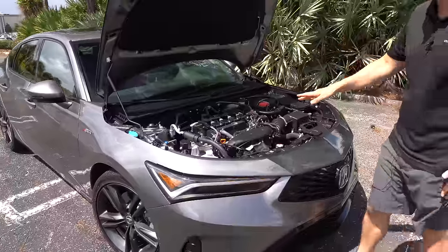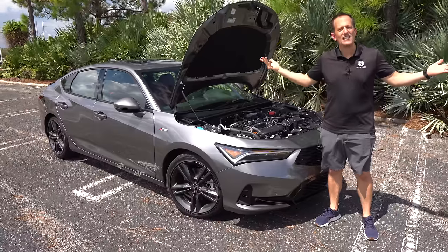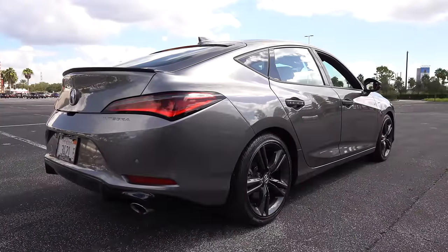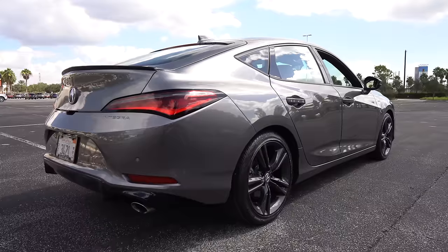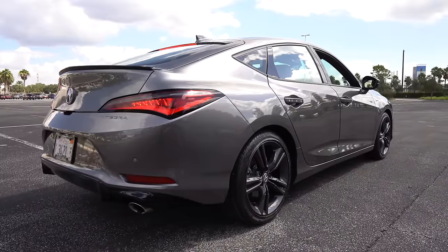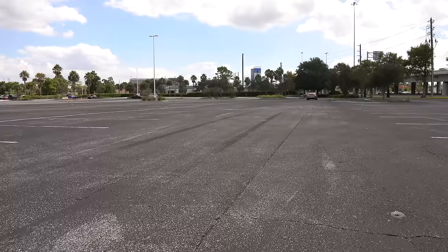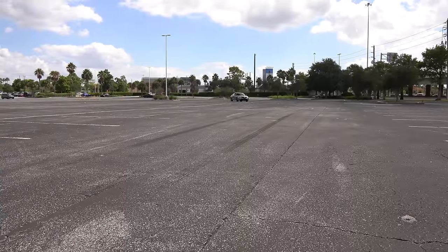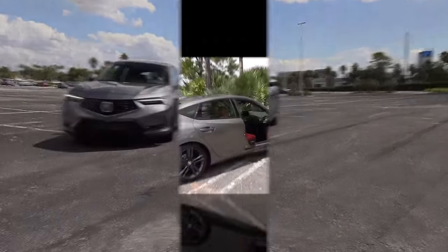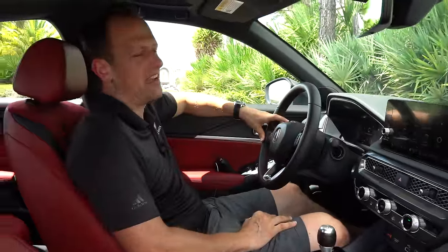We've got the new Integra, we have it here, and I've got the keys. Let's fire it up and see if it sounds better than a GTI. All right, guys — we're inside the brand-new return of the Integra for 2023. We've got the six-speed manual, so don't worry one little bit.